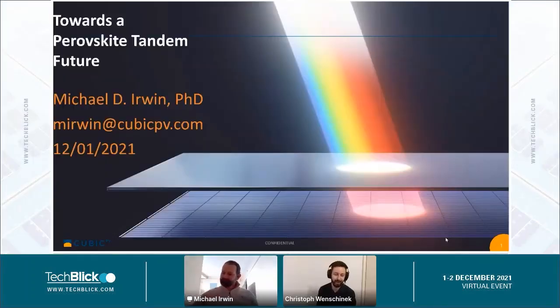It's my pleasure to introduce Michael Irwin from CubicPV. Michael actually has multiple duties at CubicPV — he's founder, senior vice president, and CTO. Today he will tell us about their technology and how they improve stability and efficiency for large area cells. Michael, over to you.